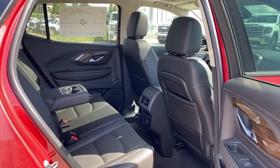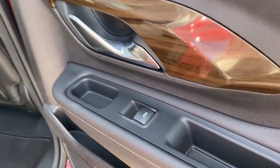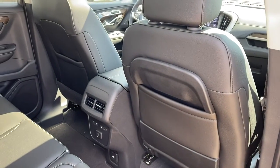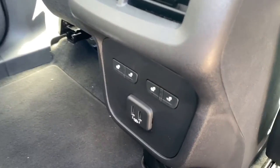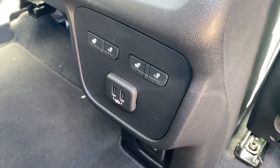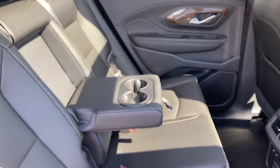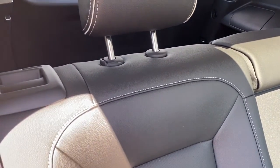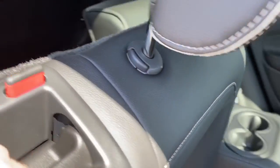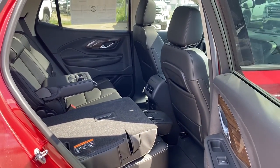Next we'll take a look in the back of this five-passenger crossover. On the passenger door we've got power windows. On the backs of both front seats we've got seat pockets. On the back of the center console we've got heated rear seats, two USB plug-ins, and a 120-volt power plug-in. The middle seat folds down into double cup holders or an armrest, and we can fold the rear seats down by pulling the lever located on the top of the seat for those longer, larger items we'd like to stow away in the back.